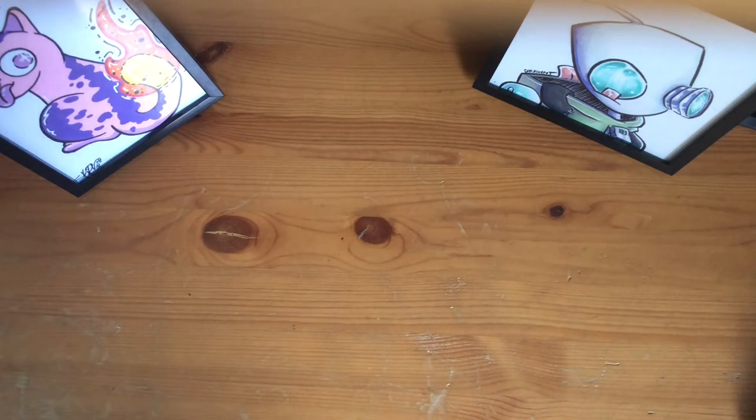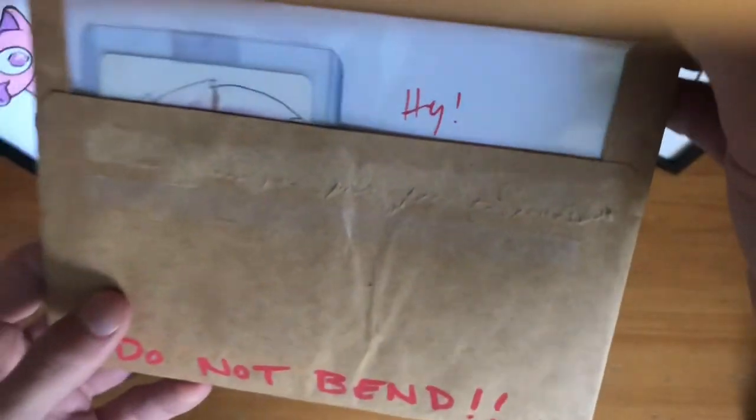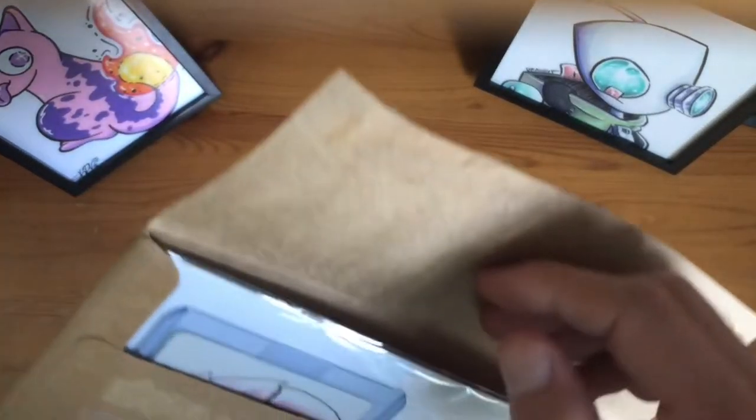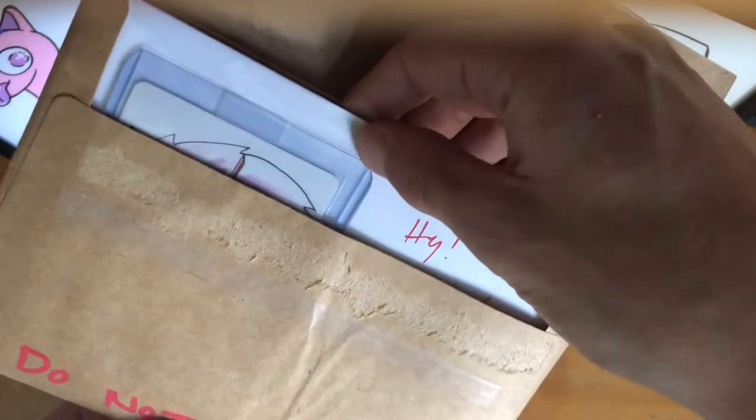So let me get this open for you guys. Alright, so it's open. I have not seen this sketch card yet in person, so you guys are going to see it with me for the first time.